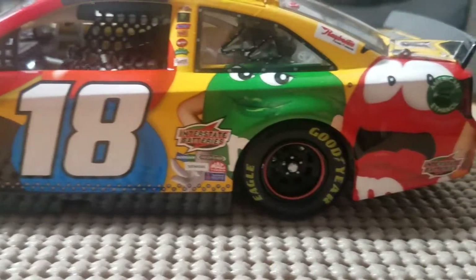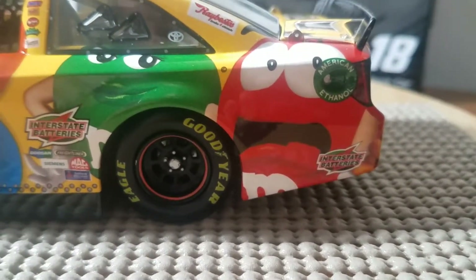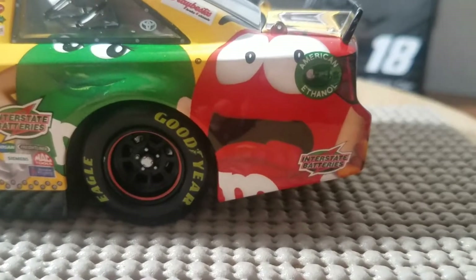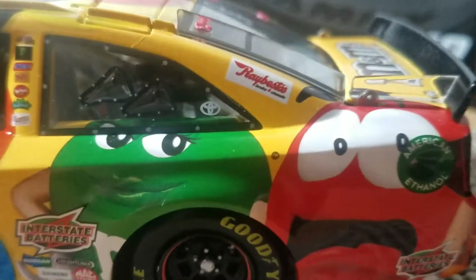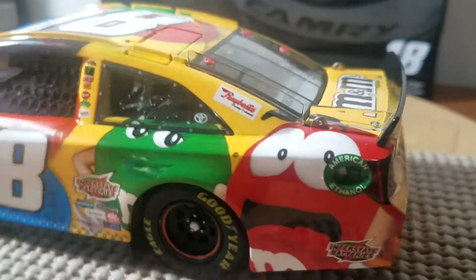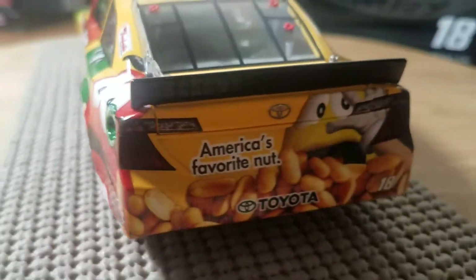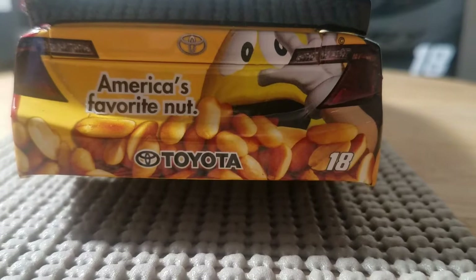We have some more M&Ms of course on the side of the car — there we have the green and red M&M, and the red M&M looking frightened as normal. We have American Ethanol and Interstate Batteries. We do have the Toyota emblem back here on the quarter window with Ray Bestis as the C-pillar sponsor.